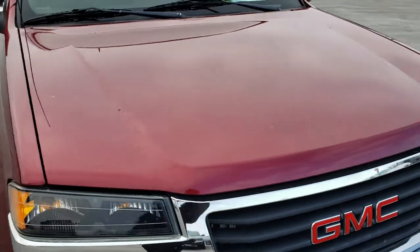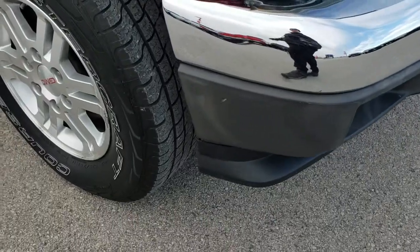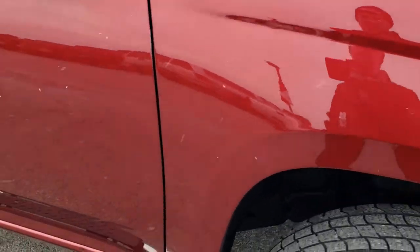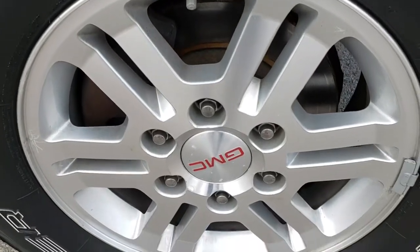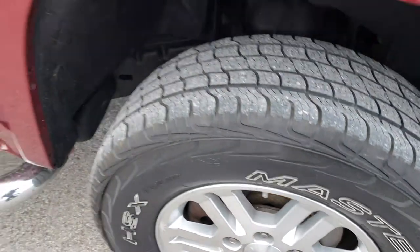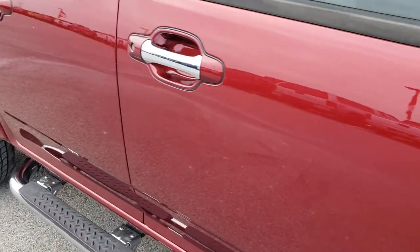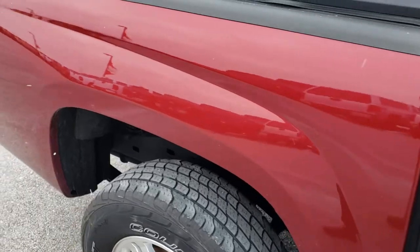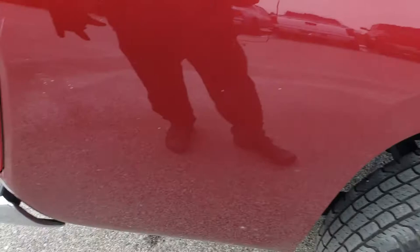No dents or dings on the hood. Passenger's side fender is in nice condition as well — no major dents. Passenger's side rim is in nice shape too. As we go down this side of the truck, you can see just how clean the body is, how reflective and mirror-like that paint is. We take these HD videos so if you are far away or even if you're close by and just cannot make the trip down, you can still see the truck.